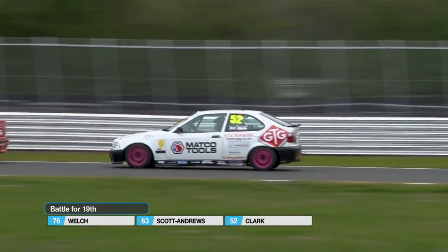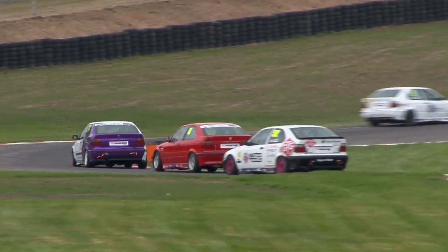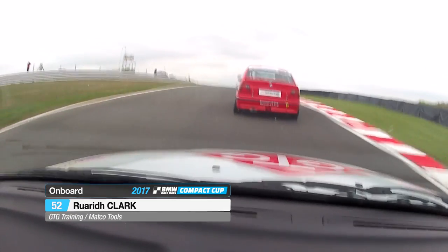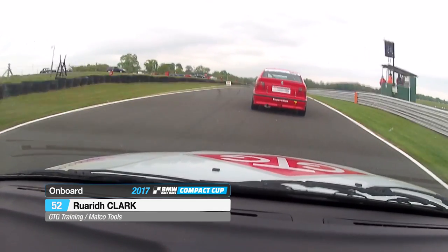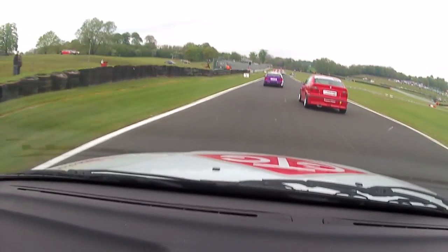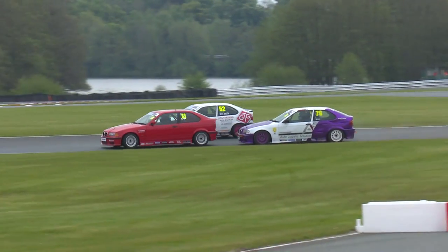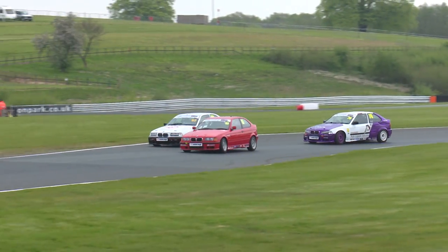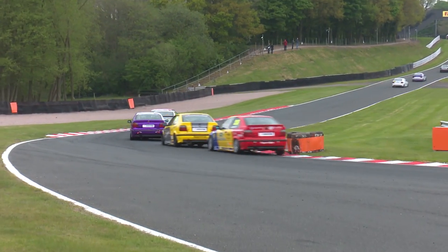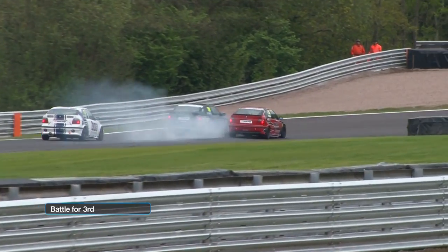Here's the battle for 19th now — Simon Welch, Rory Clark tagged onto the back, and the number 63 car of Tim Scott Andrews in between them. Through the left, the right, the left again out of Druids — it's crucial to get a good exit up the hill. Rory Clark not quite close enough to Tim Scott Andrews to make a move. Tim defends the inside line and goes up the inside of Simon Welch, who saw him coming at the last second. Rory Clark takes full advantage — he's already ahead of Simon Welch and tries to go up the inside of Tim Scott Andrews into Knickerbrook. Tim slammed the door and Rory has to make do with just one position gain. Some pretty close-quarters racing.